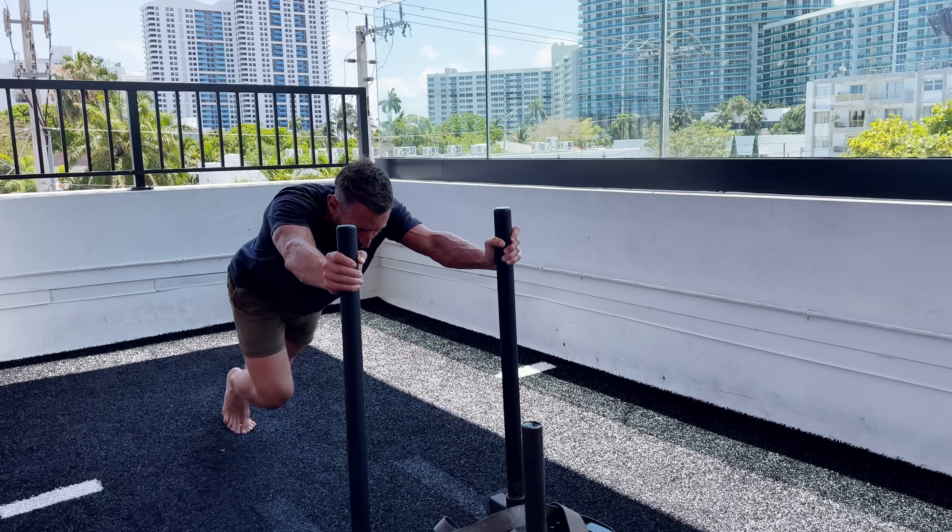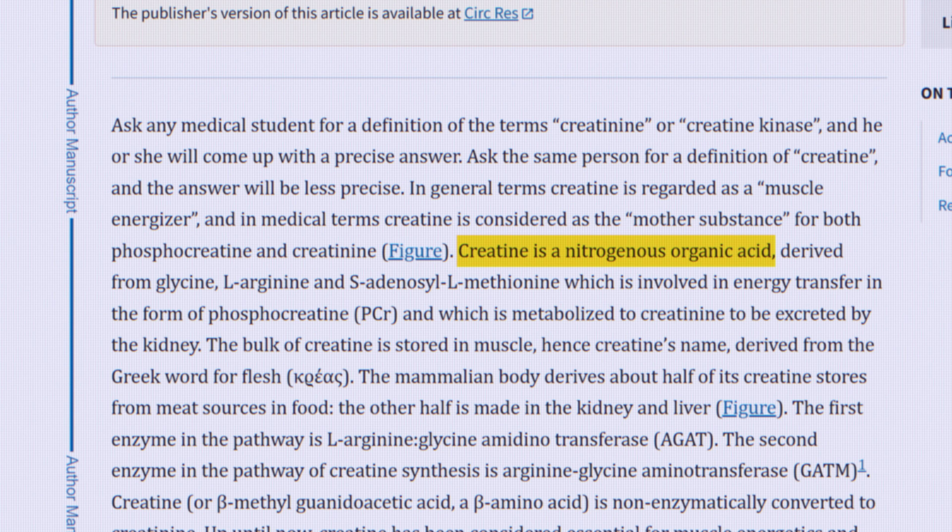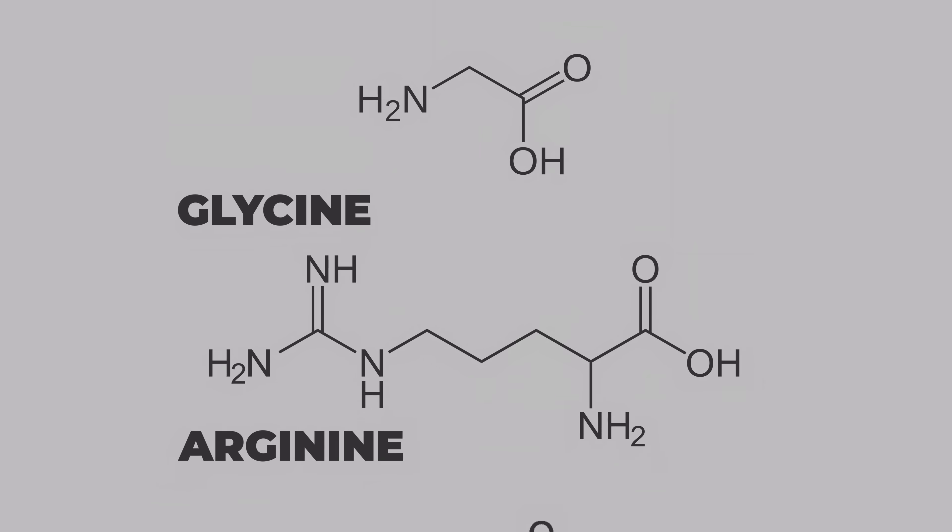First things first — what is creatine? Creatine is a nitrogenous organic acid. It is derived primarily from three amino acids: glycine, arginine, and methionine.